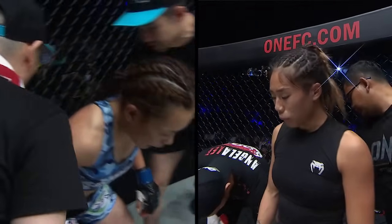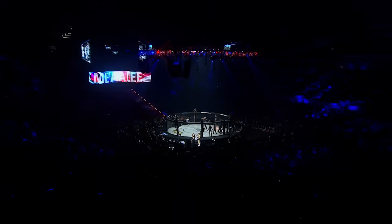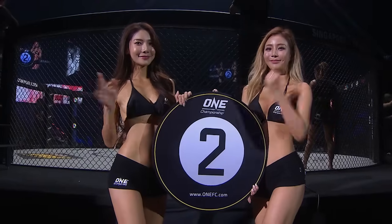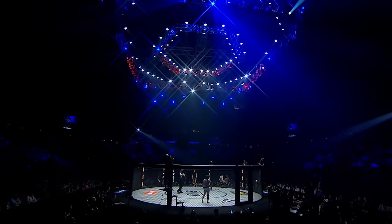Close the distance, get into boxing range. Throw more volume. For Angela Lee — get inside, throw the hands, and also answer with the leg kick. I like how she's ending each exchange with the leg kick. But also maybe threaten the takedown — get Mei Yamaguchi thinking about something else. Ready? Round two.